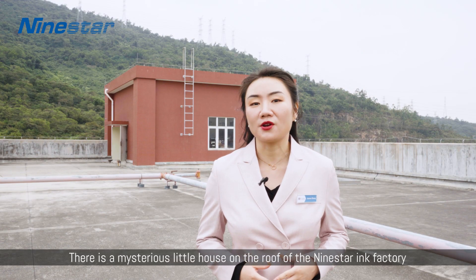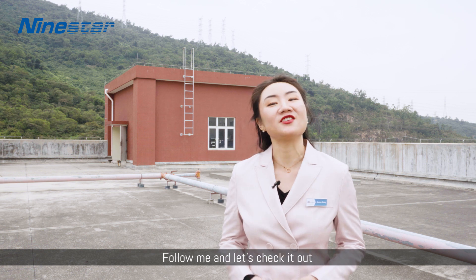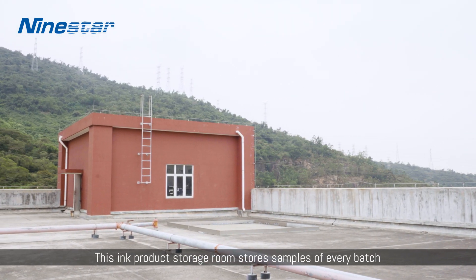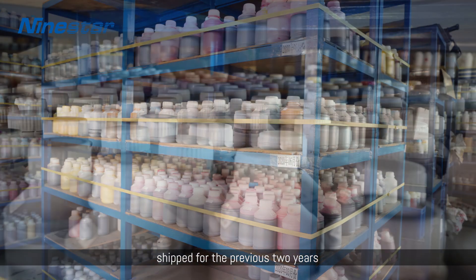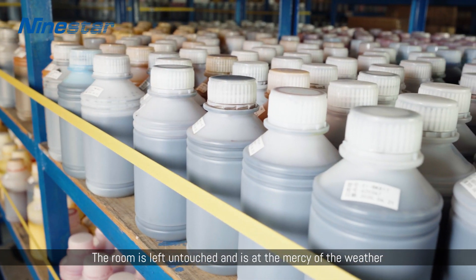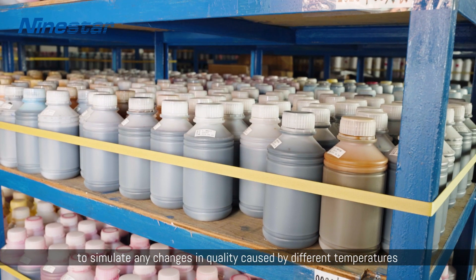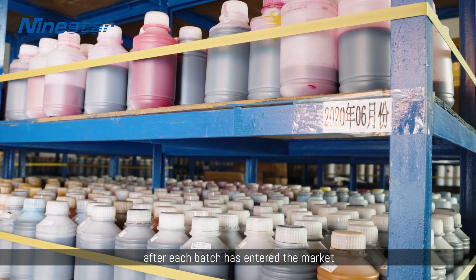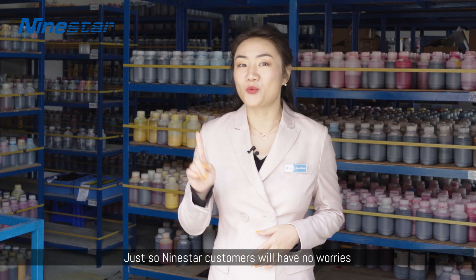There is a mysterious little house on the roof of Nine Star's ink factory — follow me and let's check it out. This ink product storage room stores samples of every batch shipped for the previous two years. The room is left untouched and is at the mercy of the weather, to simulate any changes in quality caused by different temperatures after each batch has entered the market — just so Nine Star customers have no worries.